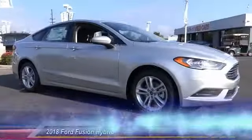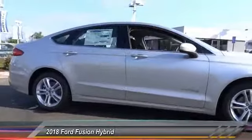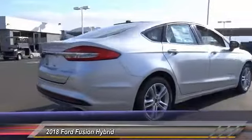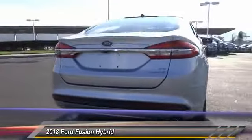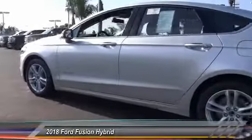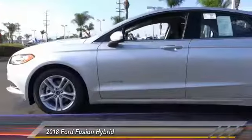The 2018 Fusion Hybrid. You can have both impressive power and great economy in a Fusion, priced below $30,000. This vehicle has less than 100 miles. Come take a test drive today.